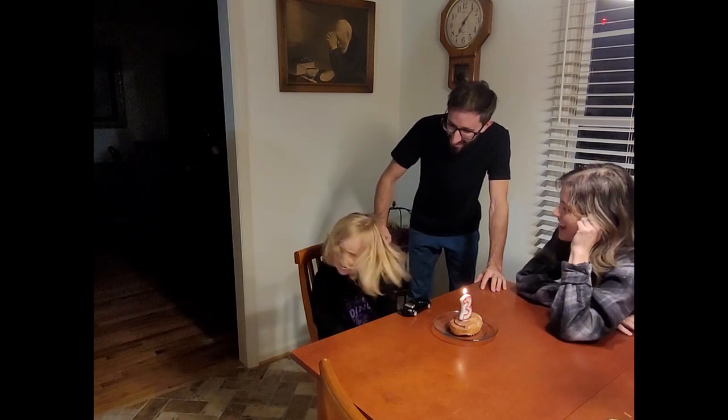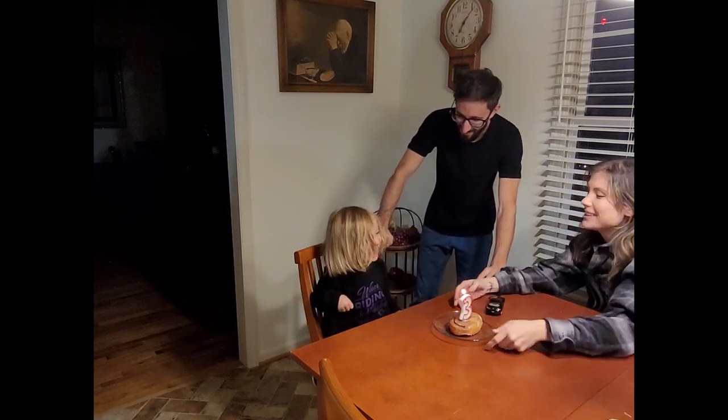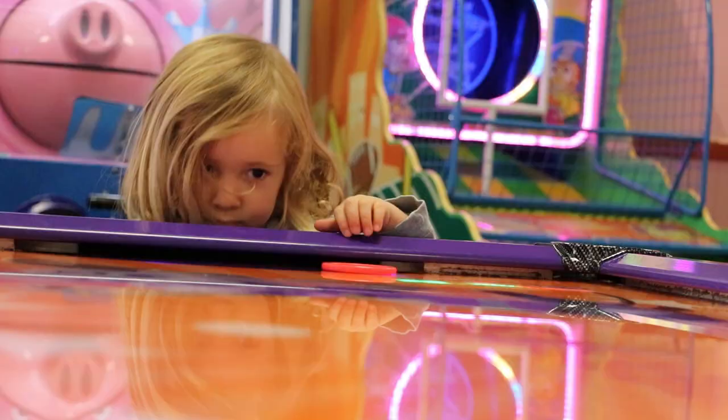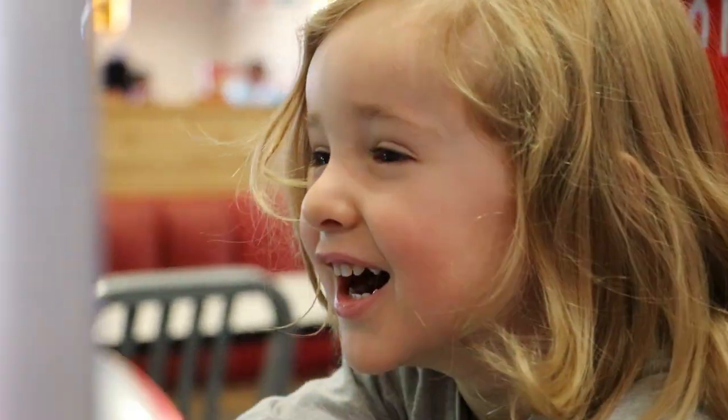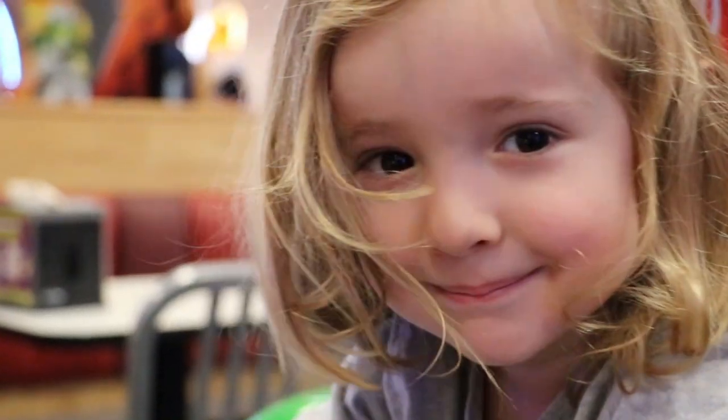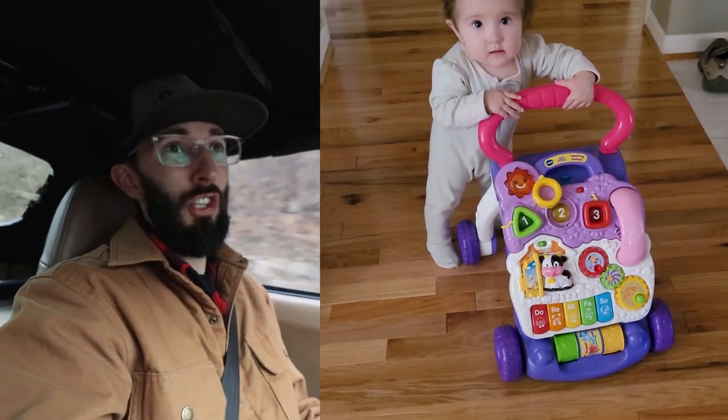Milo turned three not too long ago — happy birthday, Milo! He's like a little boy now, it's freaking nuts. Ella Rose is walking; she turned 10 months old two days ago. She's no longer a baby, she's a toddler — climbing stairs, and it's just crazy how fast it goes. Emma and I are just kind of in full-on parent mode right now. She's been doing an awesome job as a stay-at-home mom.